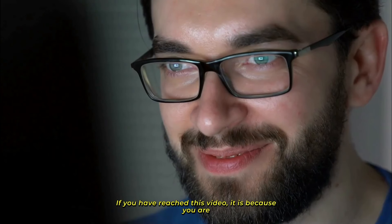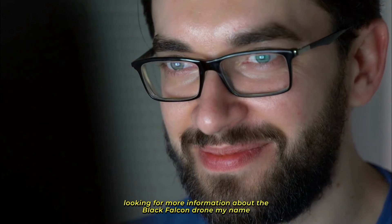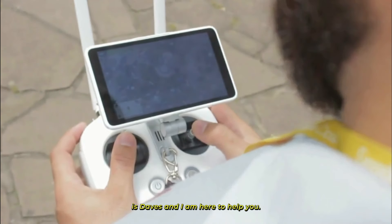If you have reached this video, it is because you are looking for more information about the Black Falcon drone. My name is Daves, and I am here to help you.